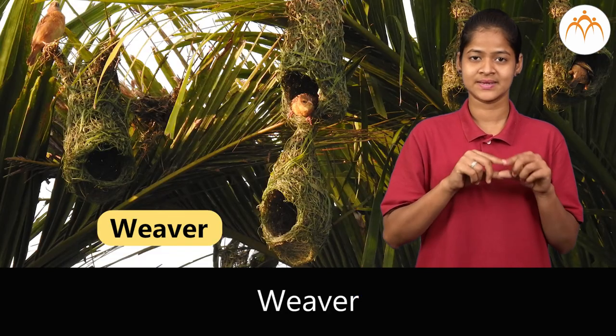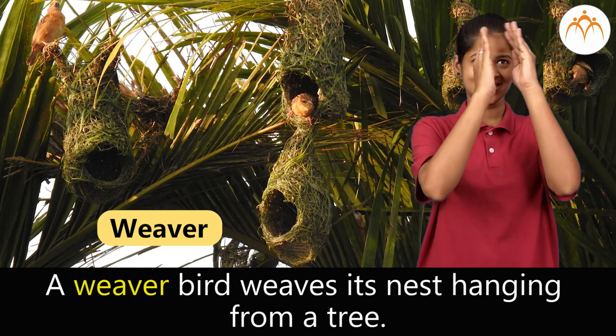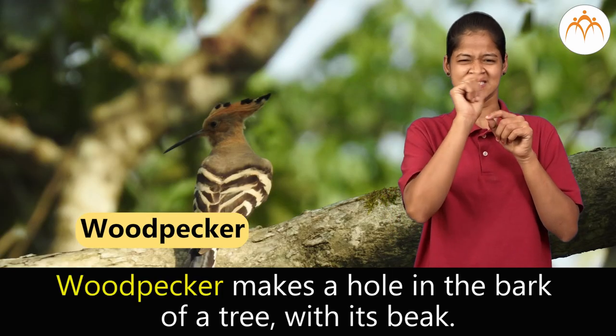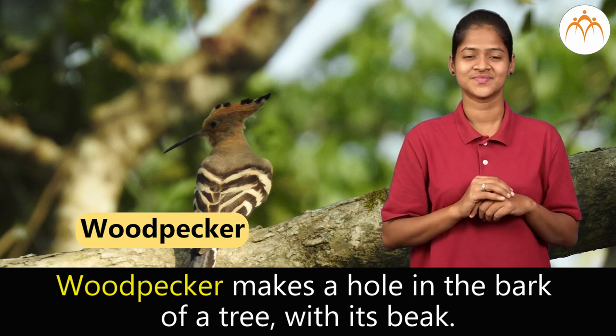Weaver. A weaver bird weaves its nest hanging from a tree. Woodpecker. Woodpecker makes a hole in the bark of a tree with its beak.